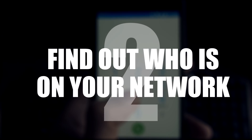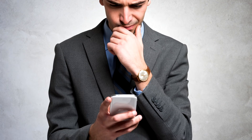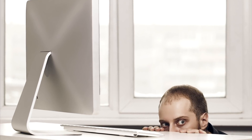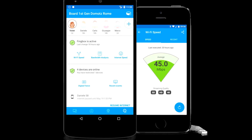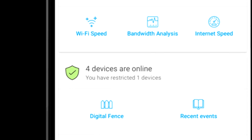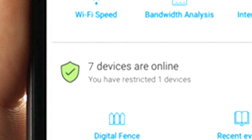Number 2: find out who is on your network. Are you paranoid about your neighbours hacking into your Wi-Fi connection? Perhaps that's why your internet is going so slow. Just get the Fing app, which shows you exactly what devices are connected to your router. Find out if there are unwanted neighbours leeching off your Wi-Fi connection.